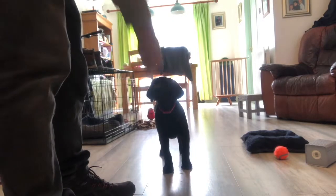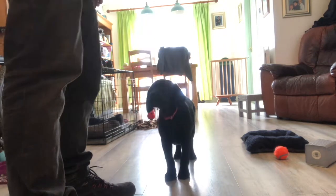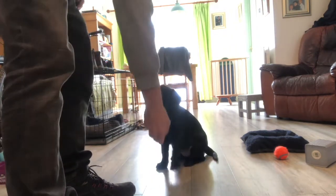In terms of how to start training a marker, it's really simple. Pick your specific word — I use 'yes' or 'good'. It needs to be short and sharp. When your dog does anything you like, say that word and then feed them. They're going to very quickly learn that that word always predicts food.